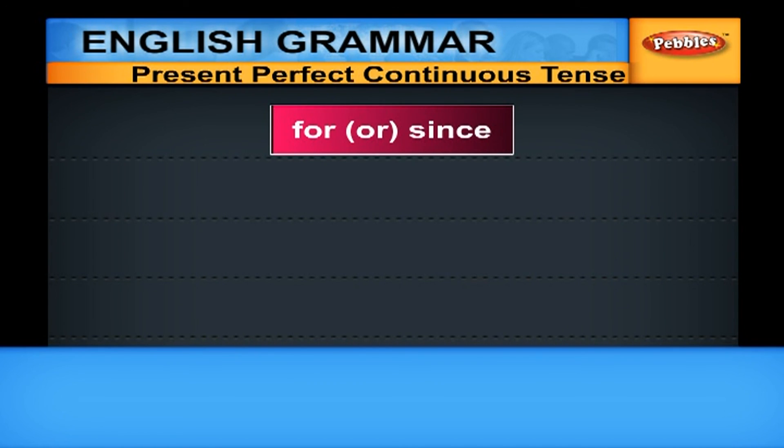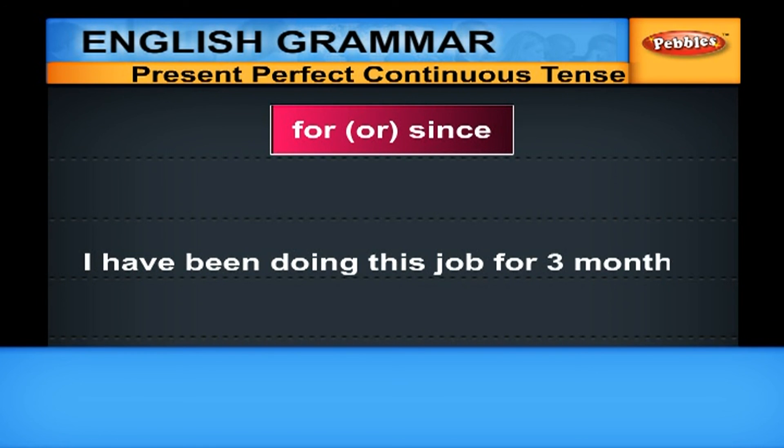When we use Present Perfect Continuous, most of the time we use either 'for' or 'since'. When we talk about the duration, we use 'for'. For example: 'I have been doing this job for three months.' Here, we are talking about the duration of the action, so we use 'for'.